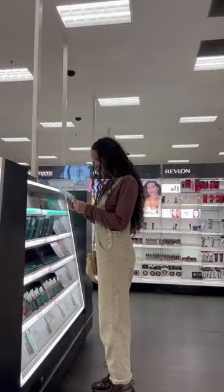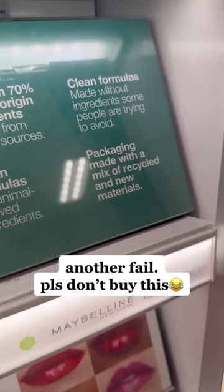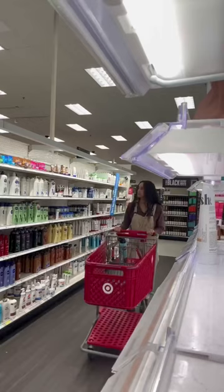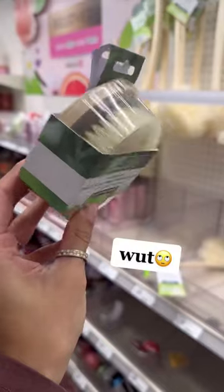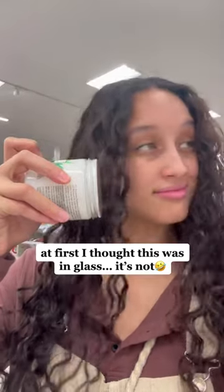I wasn't expecting too much going into the makeup section, but I'm glad I stopped in because I did find that Maybelline has some greener options coming out. By green, I really mean slightly more sustainable packaging and vegan formulas — I think they could do a little bit more, but steps in the right direction. I didn't notice much else besides a couple of greenwashed items, so overall I give Target's personal care section a D-plus on the sustainability scale.